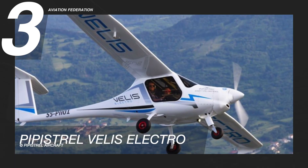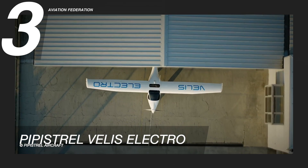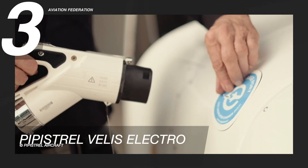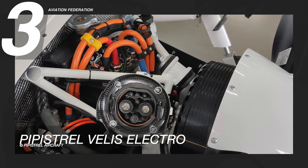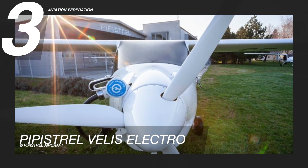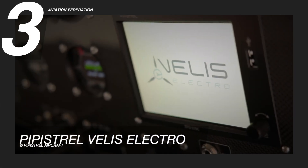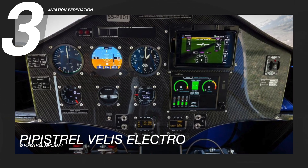The number 3 spot is Pipistrel Vilaes Electro. This aircraft is primarily meant for pilot training and is a game-changer in terms of technical innovation and cost efficiency. It is powered by a Pipistrel E-811 EAS A-type certified engine with 77 horsepower. It has a gross weight of 941 pounds and can accommodate up to 2 passengers. This model is commercially available and completely licensed for pilot training as well as other activities.